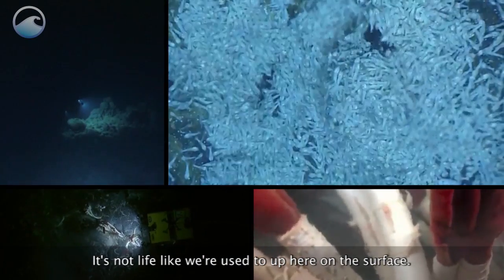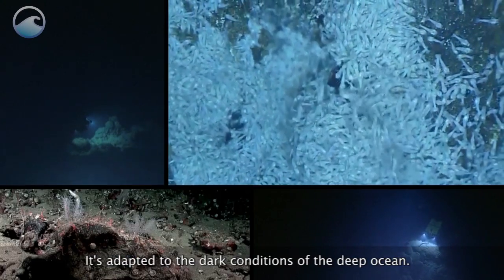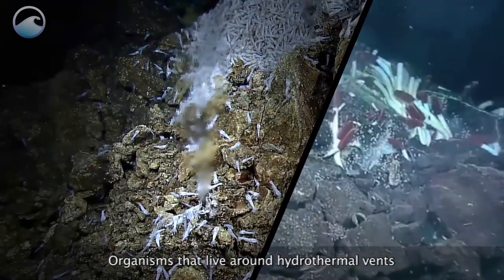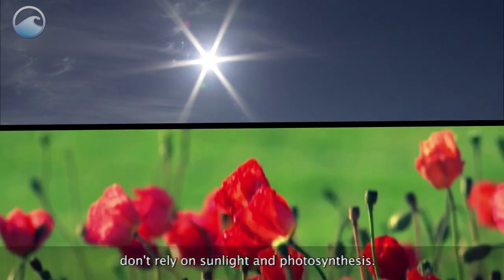It's not life like we're used to up here on the surface. It's adapted to the dark conditions of the deep ocean. Organisms that live around hydrothermal vents don't rely on sunlight and photosynthesis.